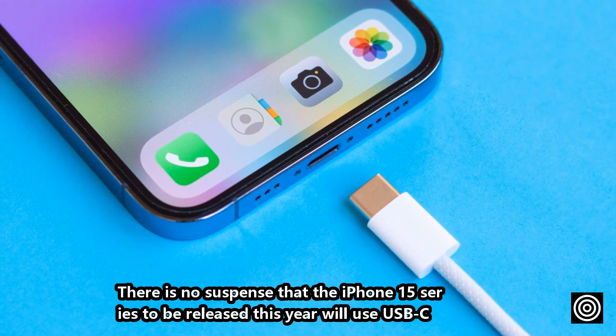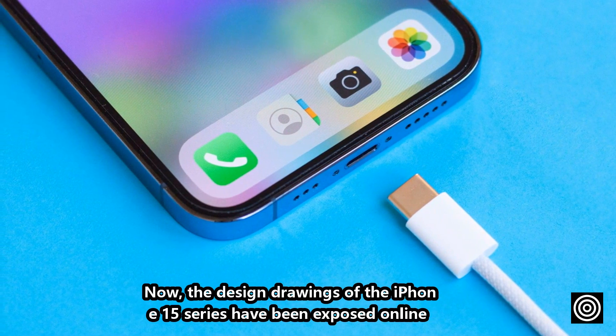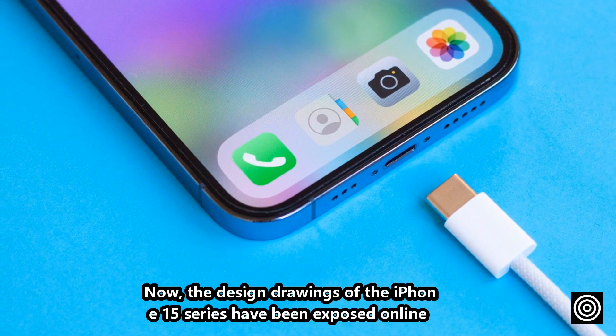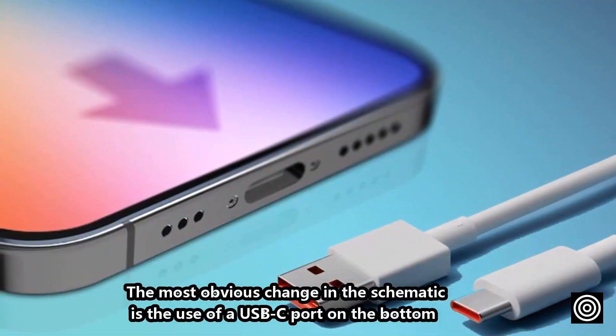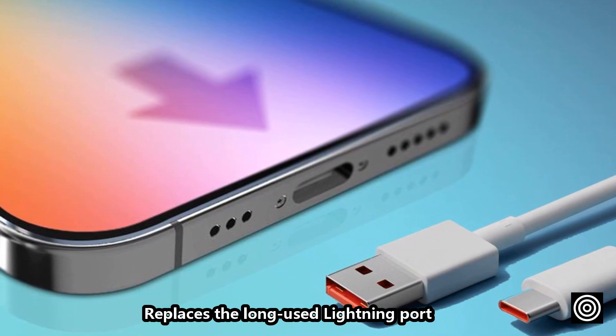There is no suspense that the iPhone 15 series to be released this year will use USB-C. The design drawings of the iPhone 15 series have been exposed online. The most obvious change in the schematic is the use of a USB-C port on the bottom, replacing the long-used Lightning port.